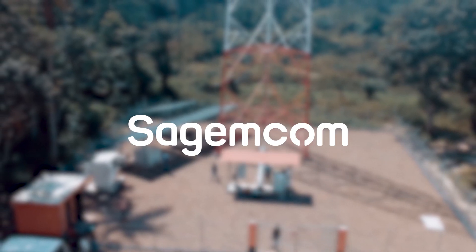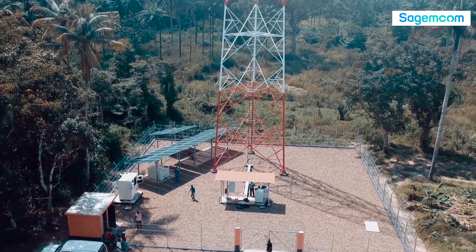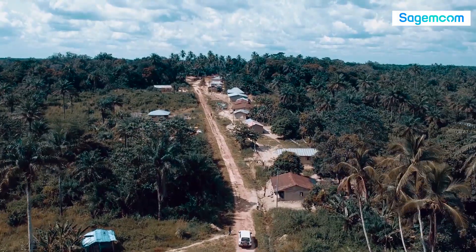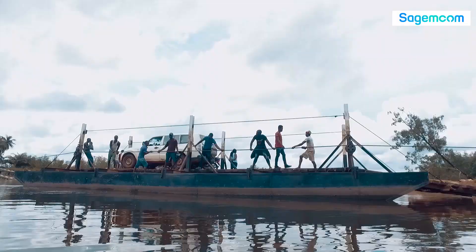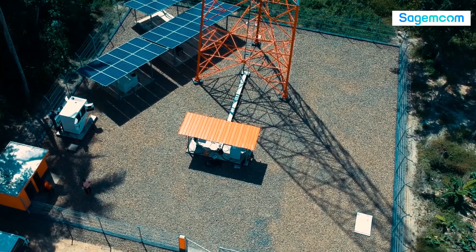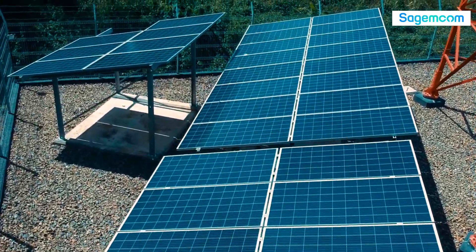SagemCom is the leader in renewable energy. We provide services with no boundaries. We go above the mountains, the rivers, and the lakes with state-of-the-art technology and with certified engineers in different areas of science.